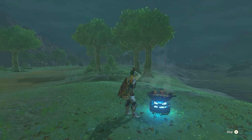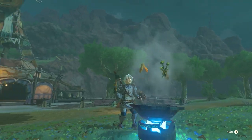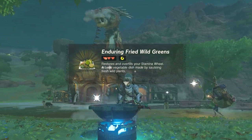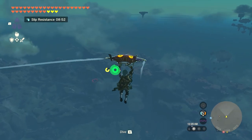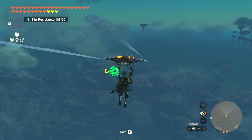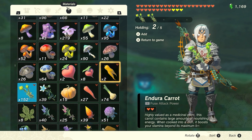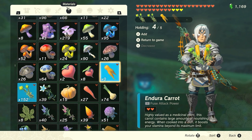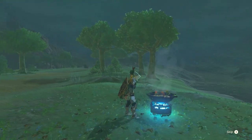Number 1: Enduring Fried Wild Greens. Enduring Fried Wild Greens add a large amount of additional stamina to your stamina wheel. To make the dish, combine Endura Carrots with Hyrule Herbs. It can be extremely helpful if you need to glide somewhere far away, climb a tall mountain, or sprint during a tough boss fight. The number of Endura Carrots increases the amount of additional stamina added, while the number of Hyrule Herbs increases the amount of hearts replenished when eating. And that's the list of the best dishes in Tears of the Kingdom.